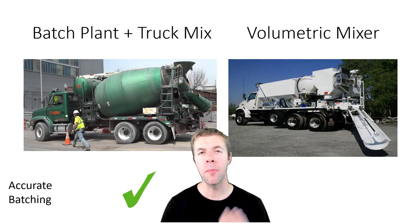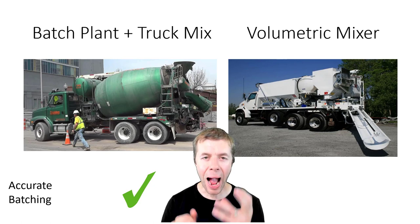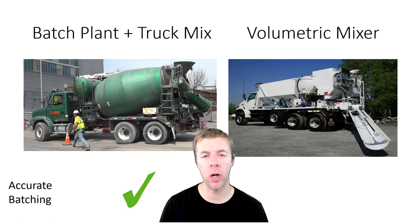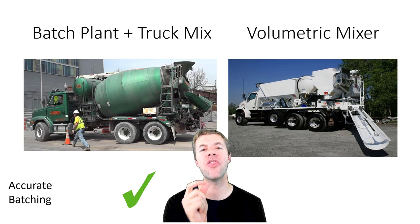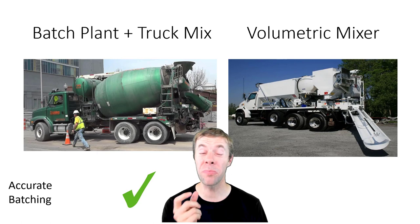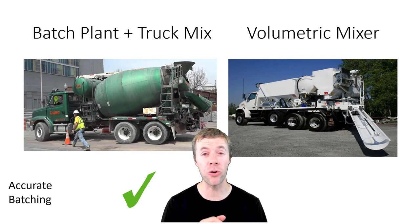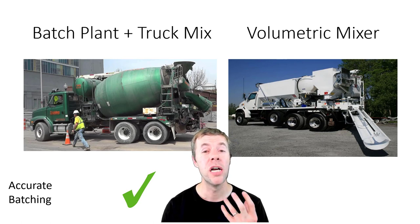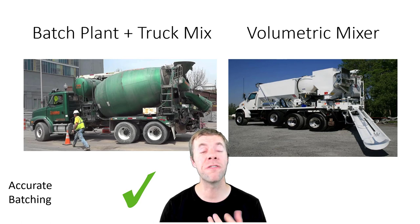Now we're going to compare head-to-head these different procedures — the batch plant truck mix on the left, the volumetric mixer on the right. Starting with accurate batching: the edge definitely goes to the batch plant and truck mix. With volumetric mixers, it's very challenging to get them dialed in and keep them dialed in. You have to have operators who are pretty sophisticated and know what they're doing, and they have to calibrate regularly. That can sometimes be a challenge, especially if you don't have sophisticated labor.